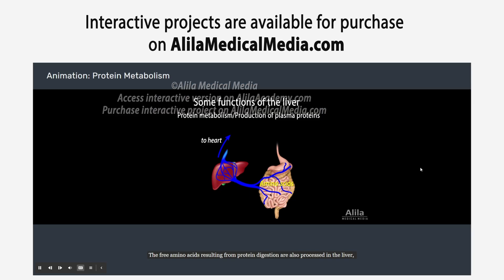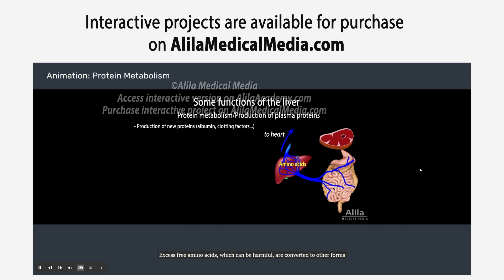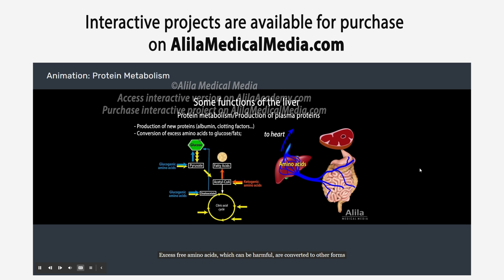The free amino acids resulting from protein digestion are also processed in the liver, where they are synthesized into new proteins and proenzymes. In fact, the liver is responsible for production of many plasma proteins, including albumin and clotting factors. Excess free amino acids, which can be harmful, are converted to other forms of energy storage or broken down to urea to be removed in waste.